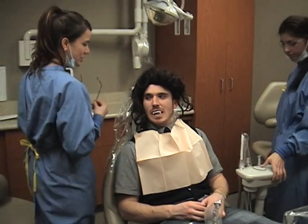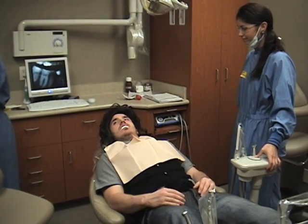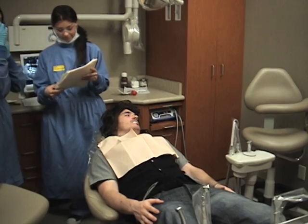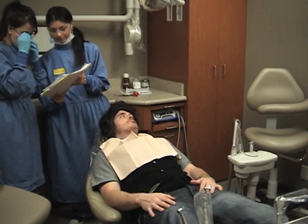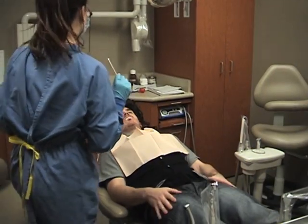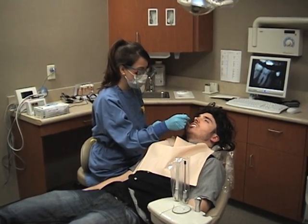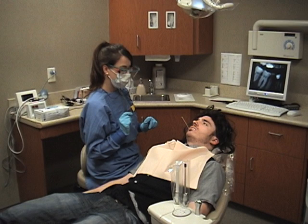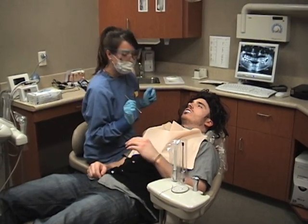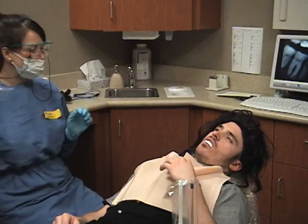Hi everyone, good to see you. How have you been? Hungry — I should have eaten. You haven't had a chance to eat today? No. So you're a little nervous today? Just a little bit. I'm going to give you a little topical — you're familiar with this, right? Yeah. We're just going to leave that there for a few minutes. We're going to take that out now — is that nice and numb? Ok, we're going to go ahead and give you a little anesthetic.